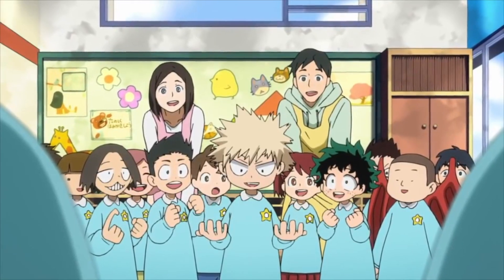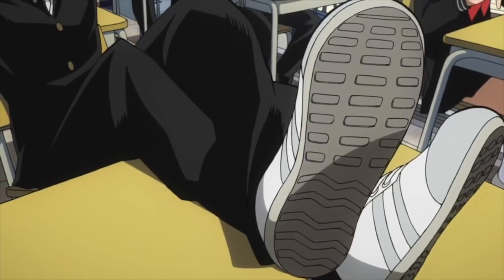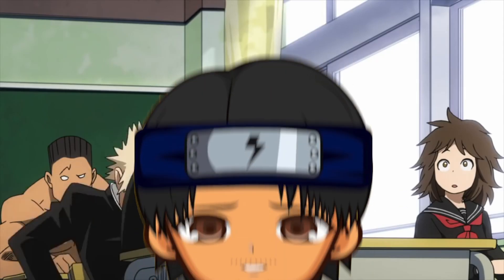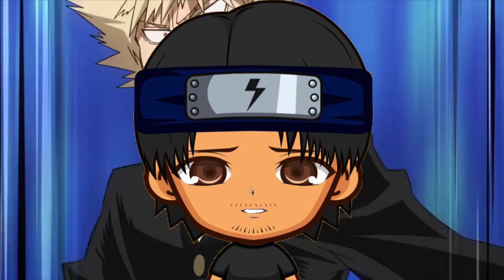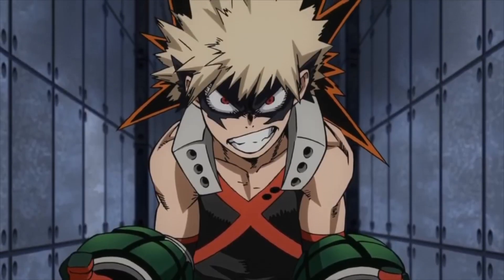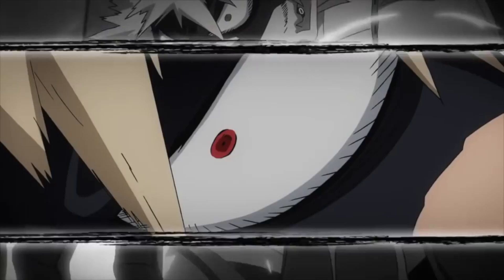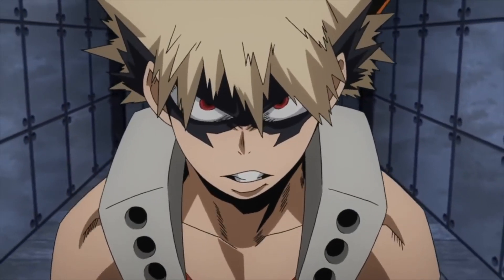Hey guys, welcome back to another episode of me explaining and running through some of your favorite anime abilities. For this video, I'm going to go over Katsuki Bakugou's quirk, Explosion. I have to admit, I'm really enjoying Boku no Hero Academia, and Bakugou is slowly winning me over. Initially, I didn't relate much to him compared to the other characters, but as the series progressed, Bakugou is proving to show more to himself than just the hot-headed rival to our protagonist.